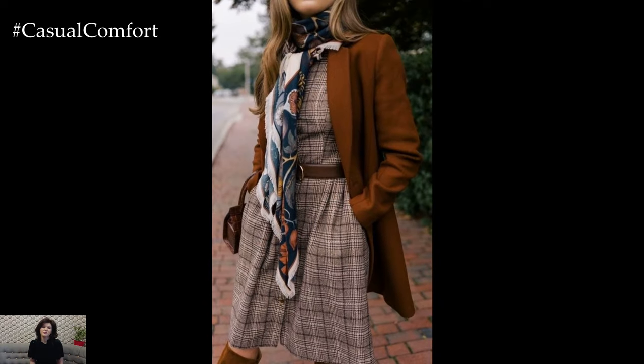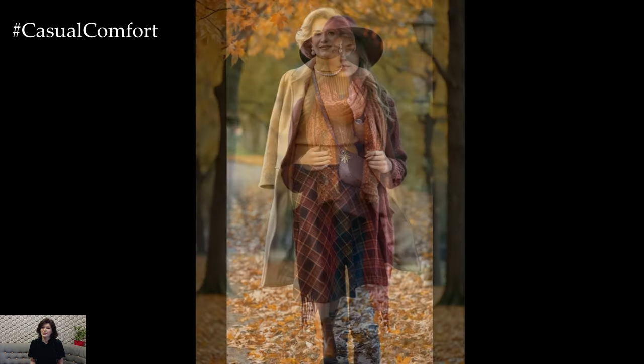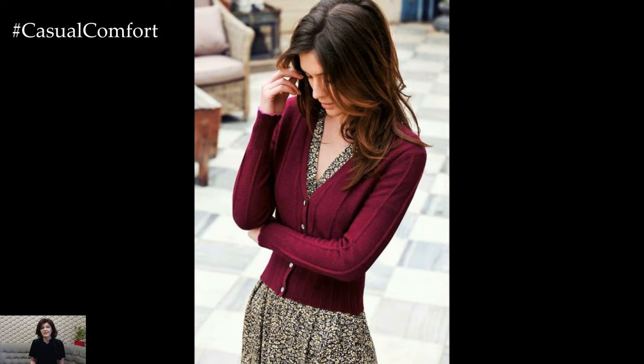No matter the occasion, fall is the perfect time to experiment with layers, textures, and rich seasonal colors. These outfits not only keep you warm but also ensure you're dressed stylishly for any event the season brings. Whether you're enjoying a casual brunch, attending a fall wedding, or simply cozying up at home, these looks will inspire you to embrace the beauty of fall fashion.